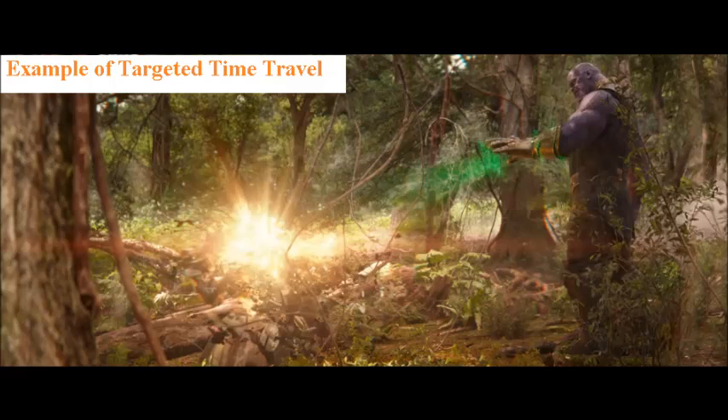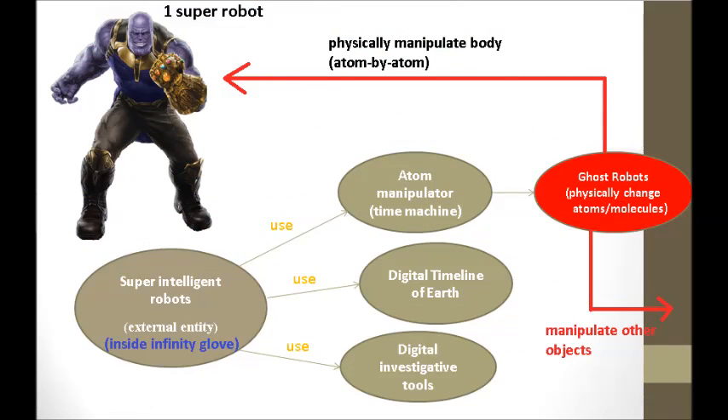To better explain how Thanos can time travel, I must first describe the atom manipulator. Diagram 4A depicts the atom manipulator. It has the ability to control atoms or molecules from a distance using EM radiation, such as microwaves, sound waves, x-rays, and artificial magnetic fields. The supercomputer is controlling the atom manipulator to generate something called intelligent pressure. The supercomputer also uses a perfect digital timeline of Earth, which tracks every atom on planet Earth for the past, present, and future every nanosecond.